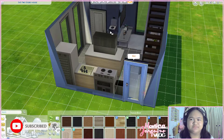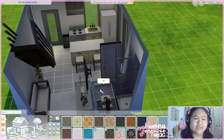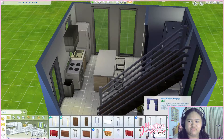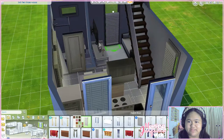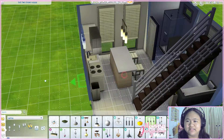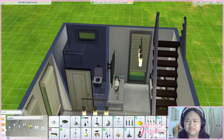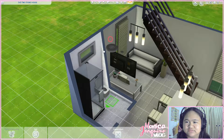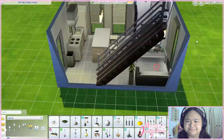Let's add some light switches, white tile flooring, and blinds for privacy. I'll put in some lighting too — oh wait, that light is too big, so I'll use a smaller one instead.